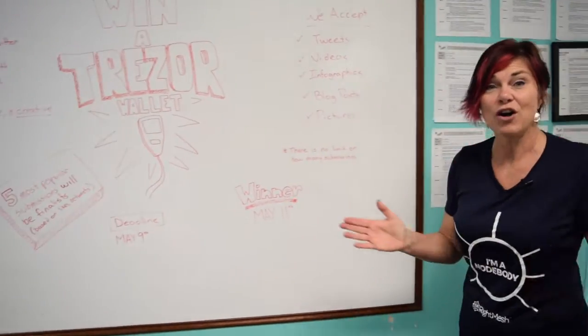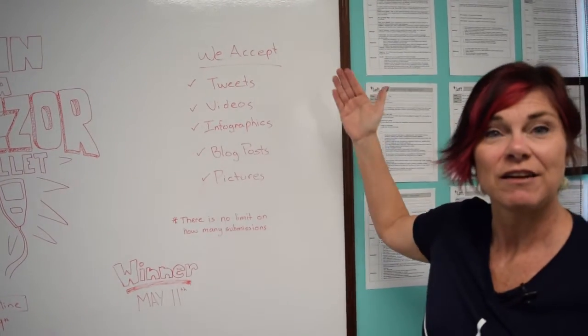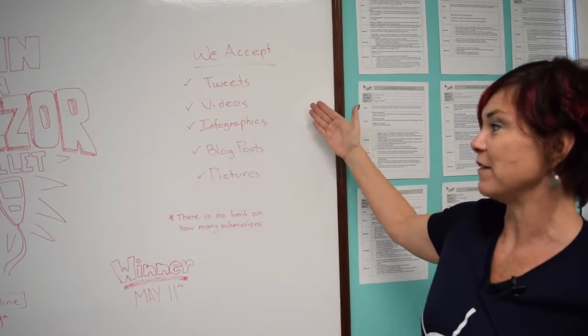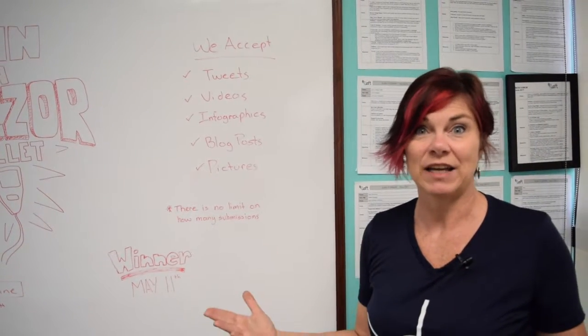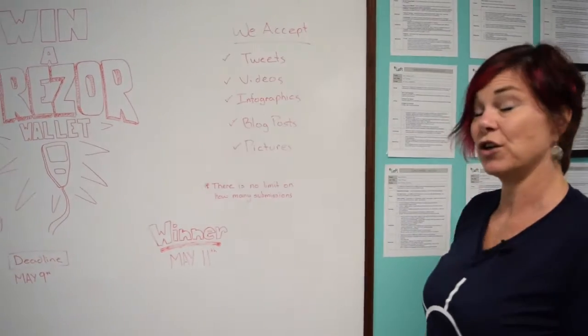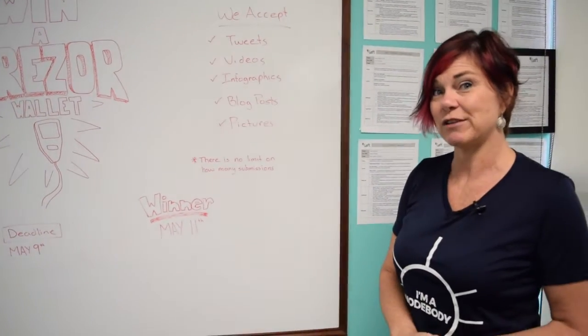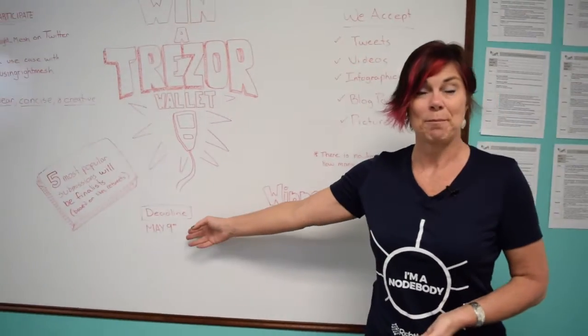We're accepting all sorts of different submissions — tweets, videos, infographics, blog posts, pictures. It's limitless how creative you can get and you can enter as many times as you want. Just make sure you use that hashtag using RightMesh and that you enter by the deadline, which is May 9th.